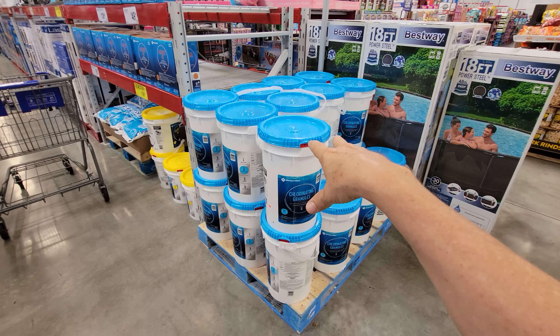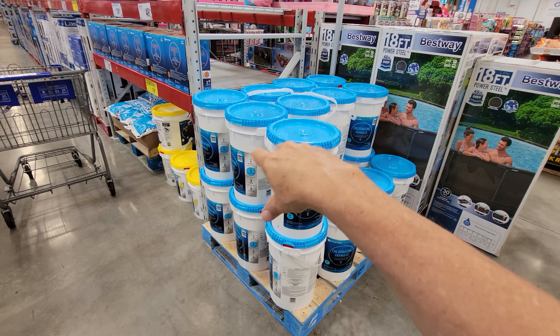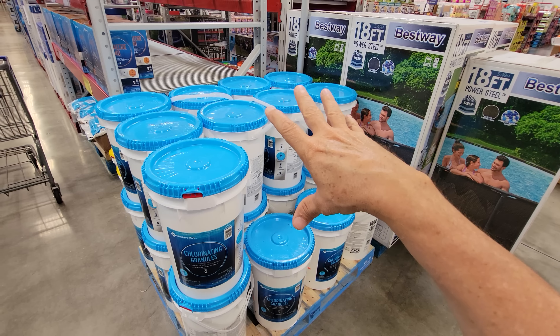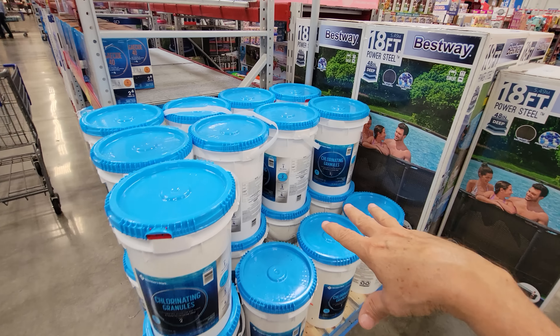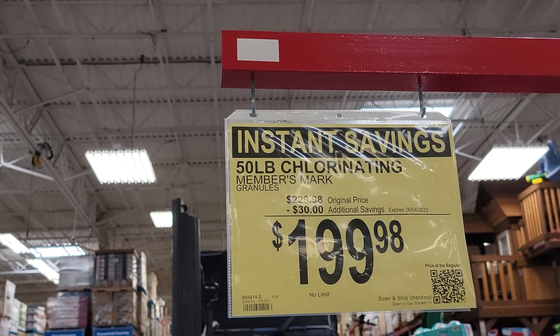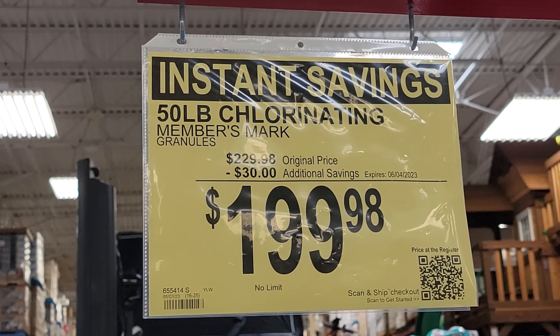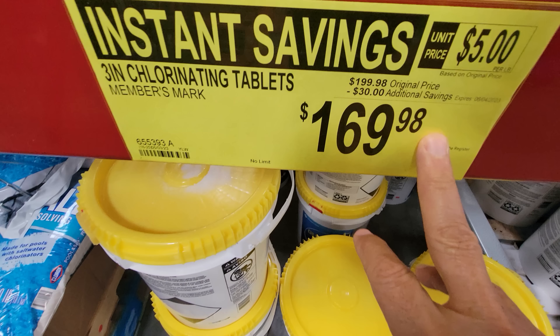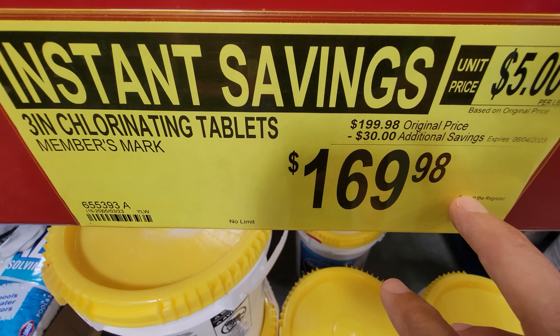If you remember my last Sam's Club walkthrough, I showed you all the chlorine. I warned you to grab it before it disappears — and now that pile is half of what it was, and it's on sale. The 50-pound chlorinating granules are $200, and the three-in-one chlorinating tablets are down $30 to $169.98.